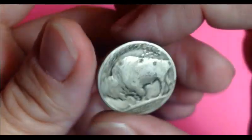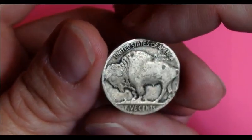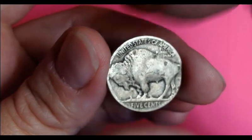I did find treasure today. I'm going to get back to the hunt.